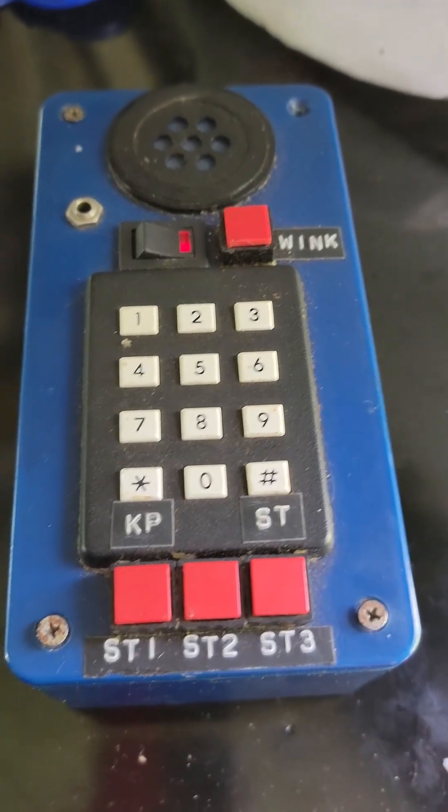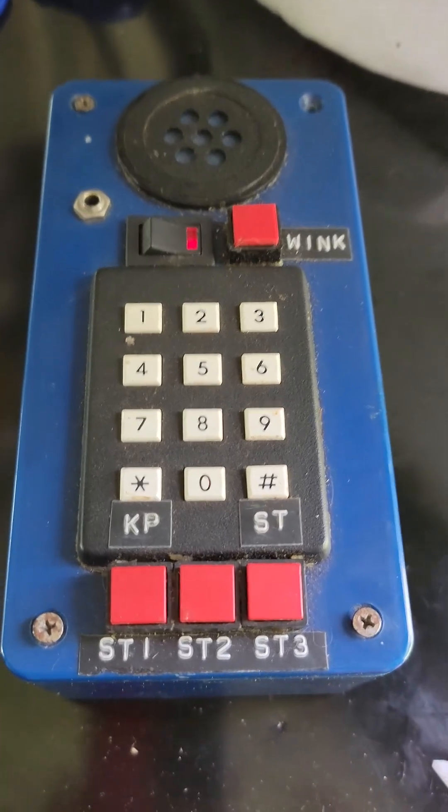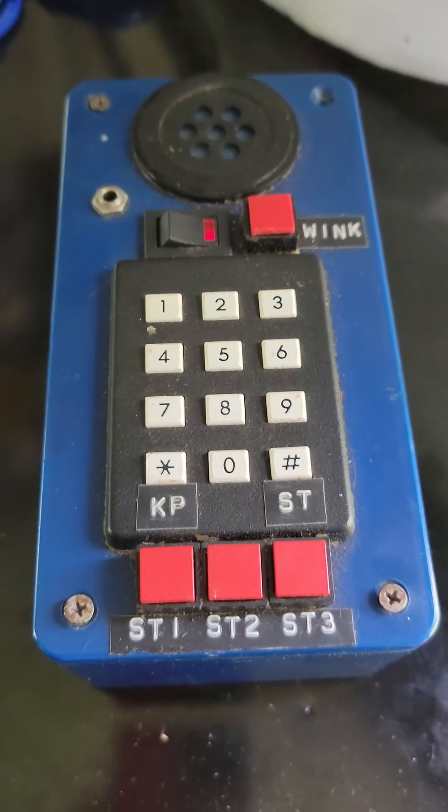Well, here it is. After all this time, I've mentioned it before, but one of the items at the museum with my name on it was this blue box.